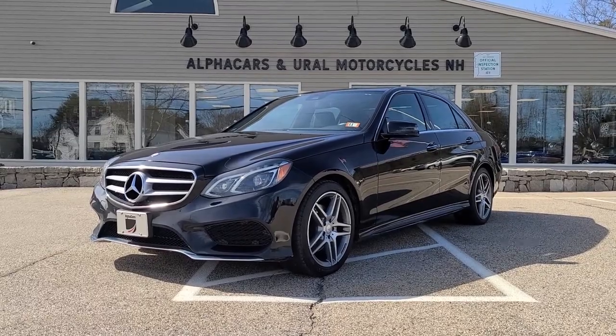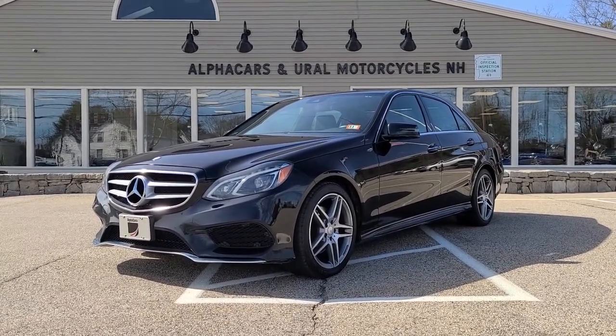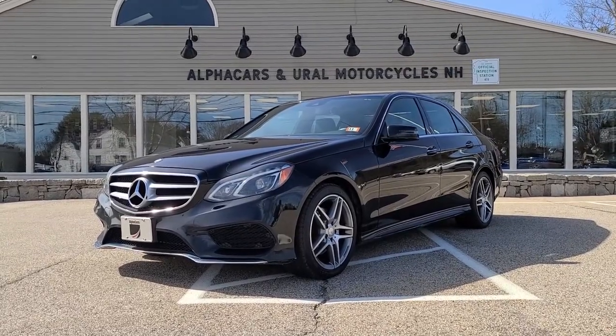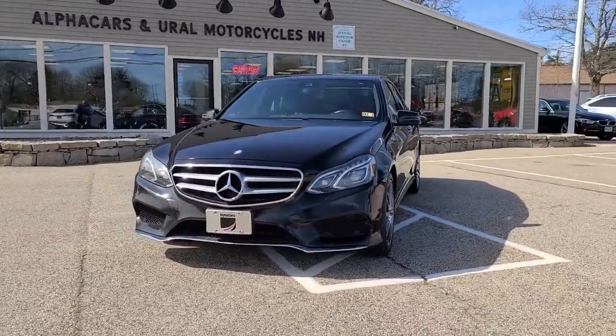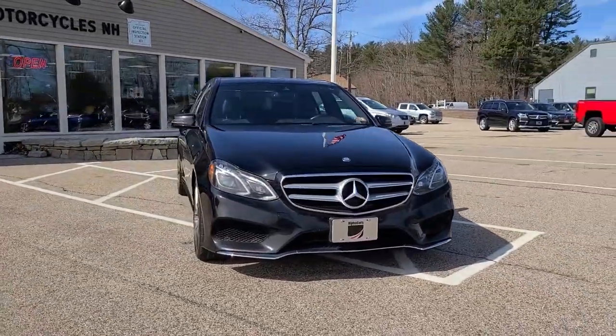Good afternoon from Alphacars. My name is Tom, coming to you from our Northampton location, and today we're going to be taking a look at this 2016 Mercedes-Benz E350. This E350 is showing just over 86,000 original miles, and if you would like to see a high-resolution detailed photo set, please reference the listing at alphacars.com.